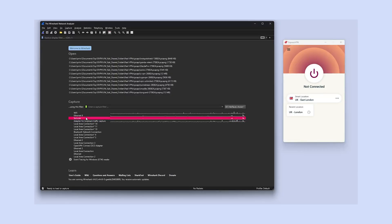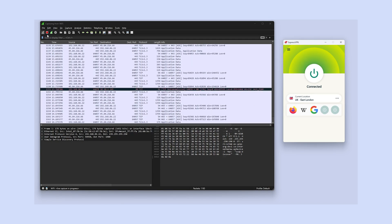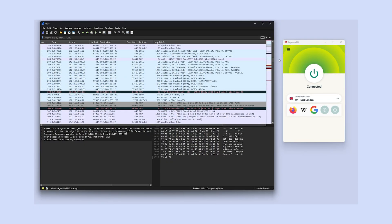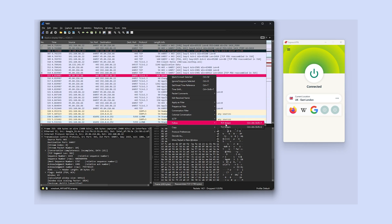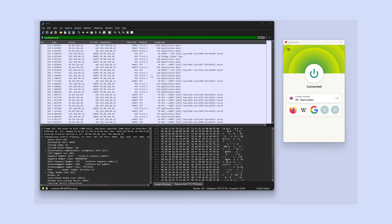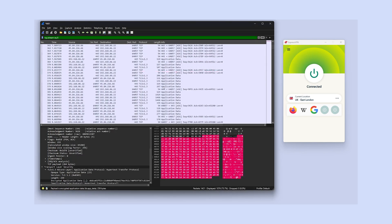First, choose the correct network interface — this is just the connection your device is using for the internet. If the names look confusing, it will basically be the one with the most active line graph, usually called Wi-Fi or Ethernet. Click the blue fin icon in the top left to start capturing packets. Let it run for about two minutes to capture enough data, then click the red square to stop it. Now, among this data look for entries that match your VPN's protocol — most likely OpenVPN or WireGuard. Right-click on the entry, select Follow, click your protocol stream, and check it for data leaks. If the whole stream is scrambled and incoherent, your VPN's encryption is working. But if part or all of your browsing activity is legible, your VPN connection isn't encrypted. Wireshark looks intimidating but once you get used to it you really can tell if your VPN is properly encrypting your traffic with just a glance.